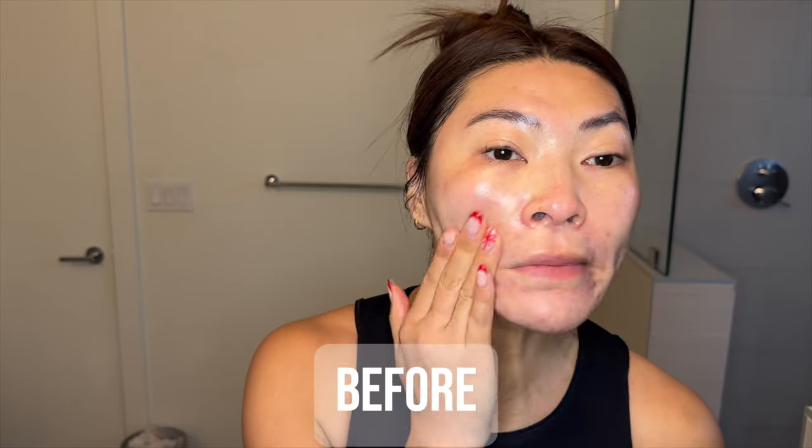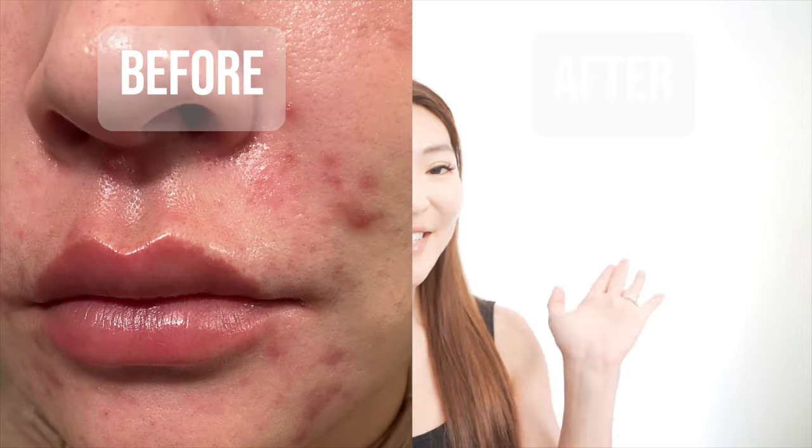I've been struggling with dark spots and hyperpigmentation from my acne for the past few months. I was getting so frustrated because no matter what I tried, my dark spots would just not fade until I started utilizing these tips. So I'm going to share the changes I made in my skincare routine that literally changed the game for me and how I was able to turn my skin from this to this.